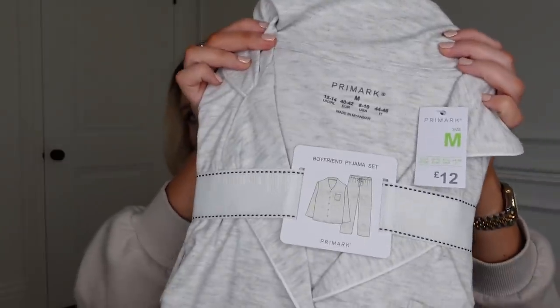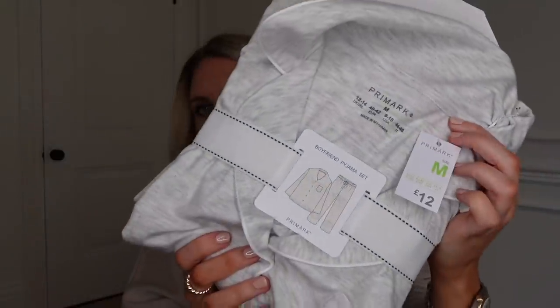I got these ones because they are very much a White Company dupe. I actually have the White Company ones and I might do a comparison over on TikTok. This feels just like my White Company ones — same style — and it's 12 pounds, which is a fraction of the price. I think the White Company ones are about 50 to 80 pounds.